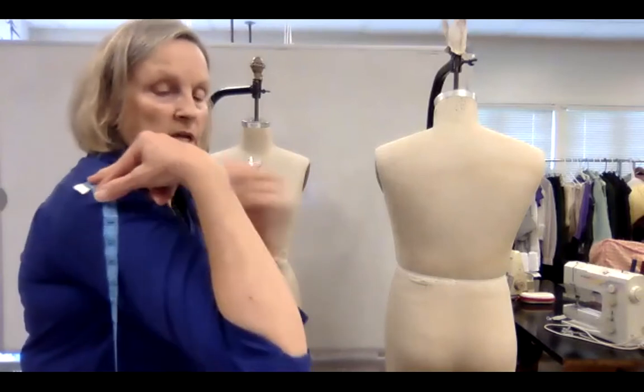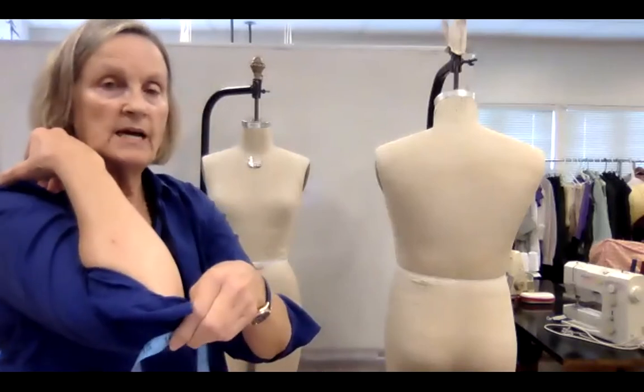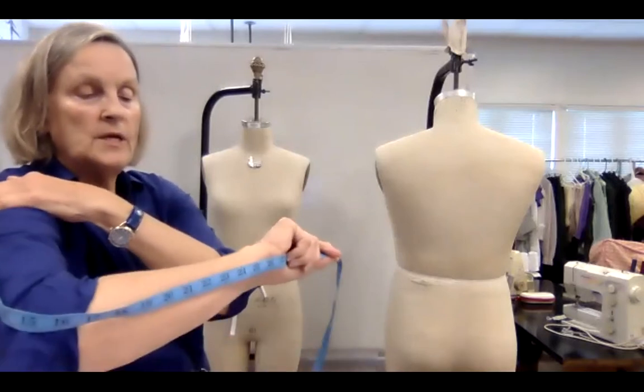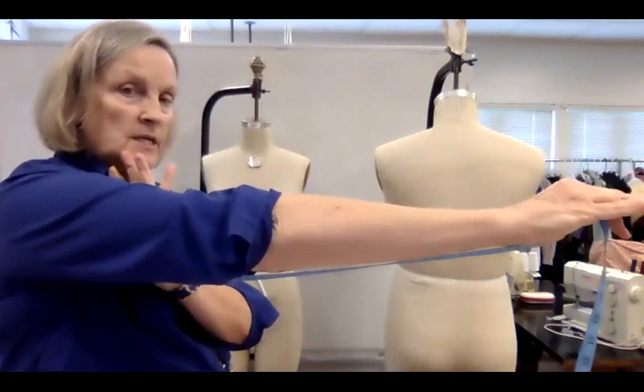Then we do shoulder to elbow — from this hinge point down to the crux of the elbow, which is 16 and a half for me — and then continuing to the wrist, which is 25 and a half. Sleeve inseam is from the armpit to the wrist, so if I'm making the inside of a sleeve I know how long it needs to be.